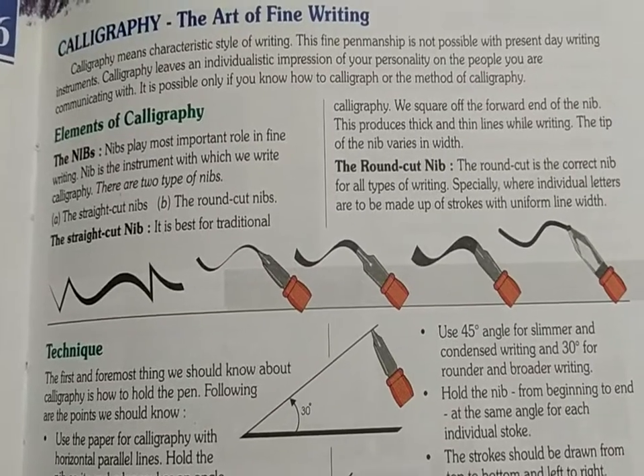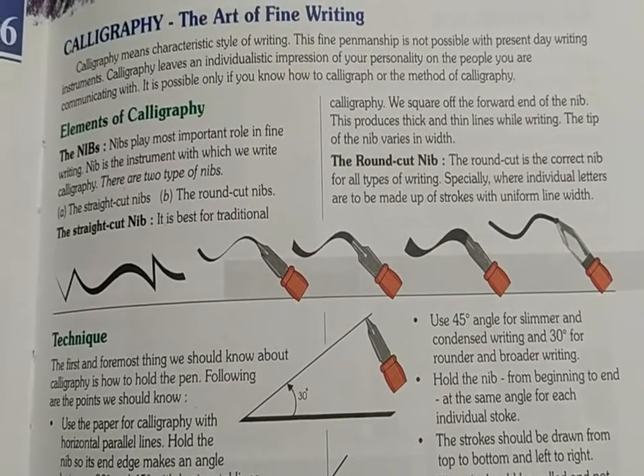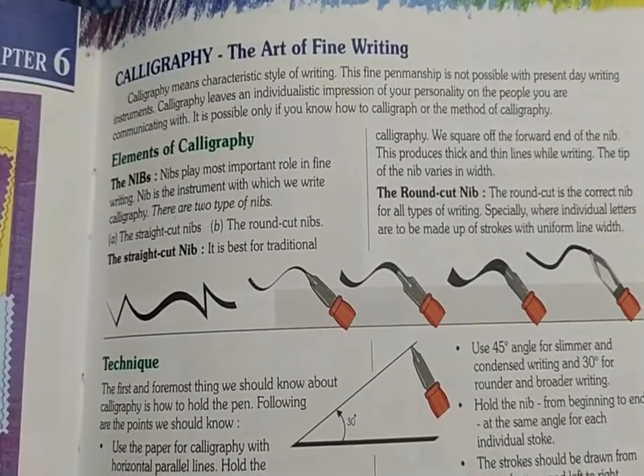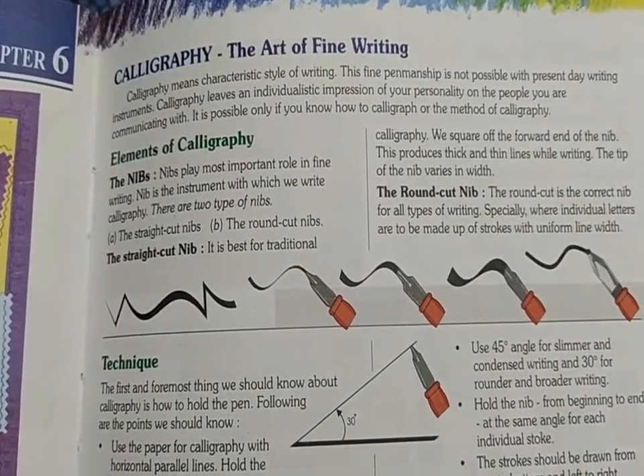Hello students, standard 7th. How are you all? I hope all are fine. So students, now in drawing, chapter number 6, we are continuing.